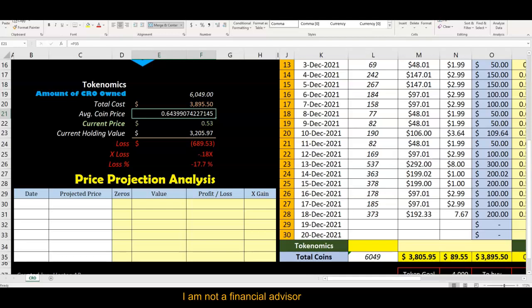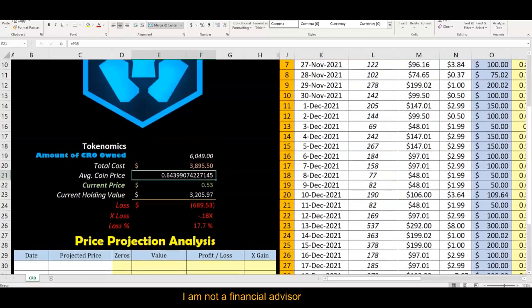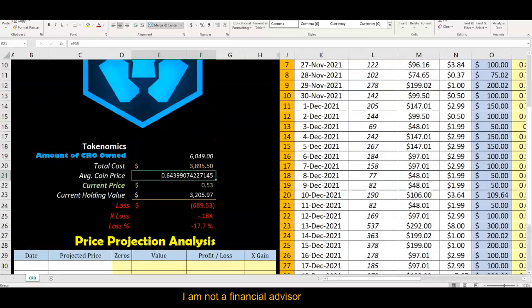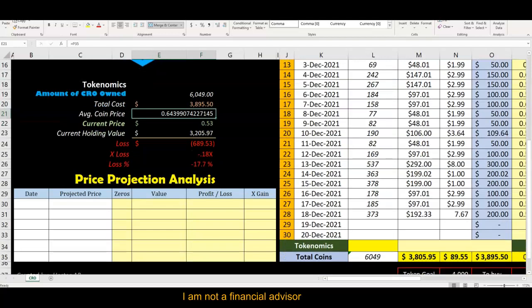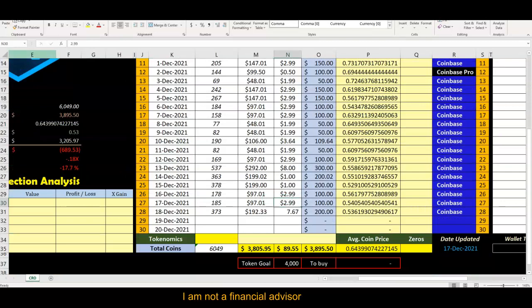I know we have a loss here, but this is a strategy for the future — 2022 and beyond. We're not looking to cash out or swap anything right now because we're getting ready for the future. Not financial advice — just trying to show you what a strategy can do for you. We're down negative $689, and we accept that.